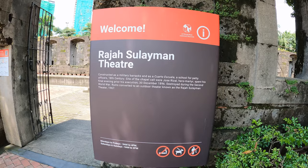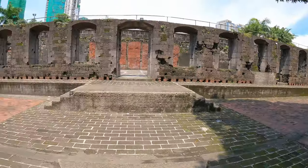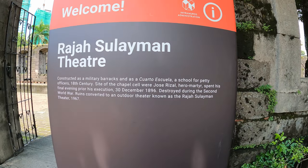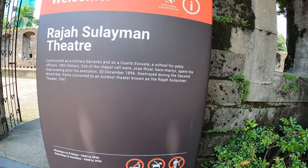Raja Salaman — I probably just butchered that. Let's have a look. It says: constructed as a military barracks, school for petty officers, and a chapel. Destroyed during the Second World War. Ruins converted to an outdoor theatre.